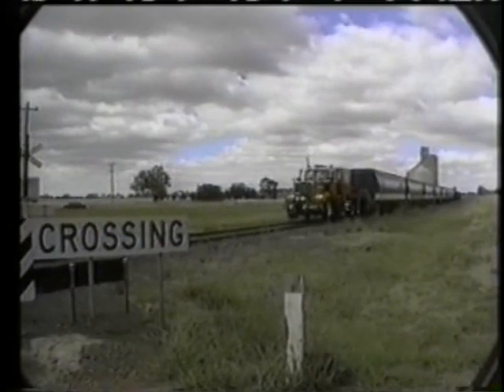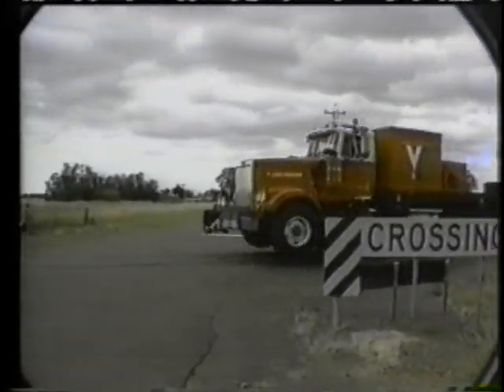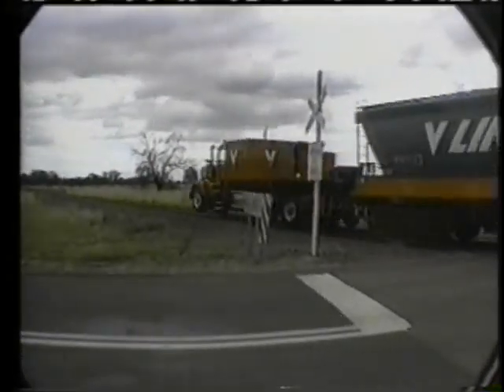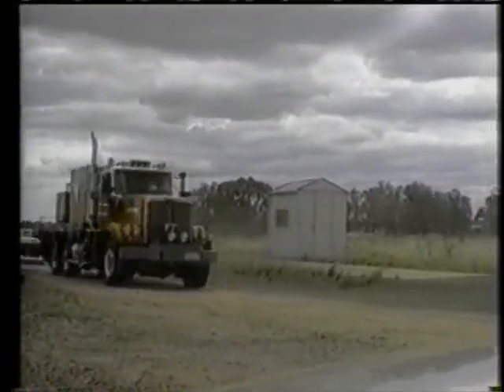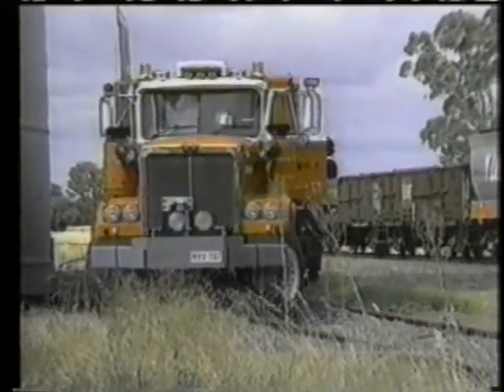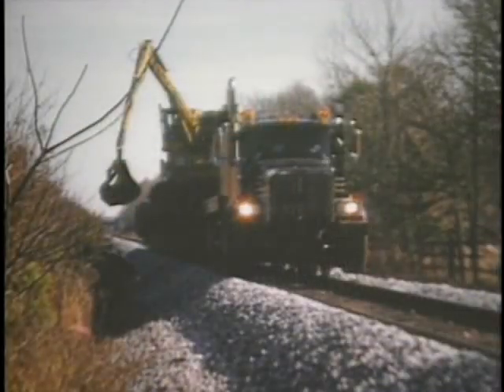Railroads such as the V-Line freight system in Australia are using the Brand power unit. The Australian firm uses the Brand unit to quickly move revenue freight. Since the power unit can be legally operated on roads, the line can efficiently move the Brand power unit from line to line without traveling back to a central railway yard.